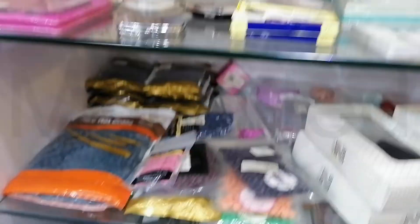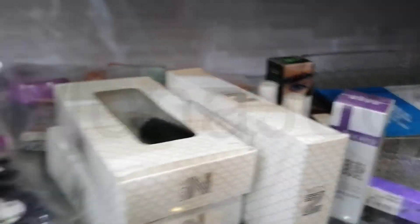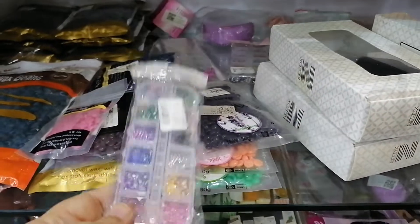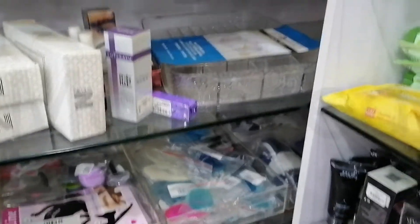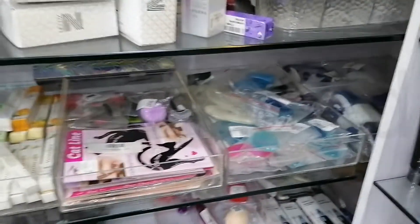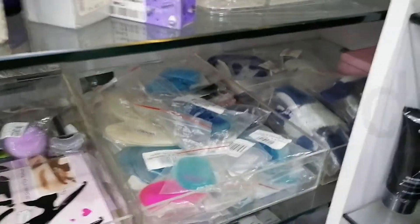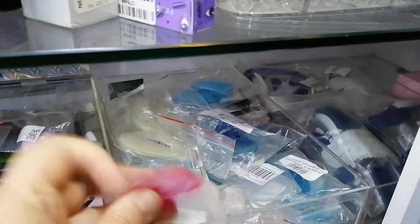On this side we have hard wax beans that go in the heater — they melt and you can use them again and again. Here we have nail art jewels that you use the curing lamp to dry off. On this side we have the makeup jewelry organizer storage. Down here we have makeup sponges — these are so squishy, so soft. Silicone squishies for makeup.